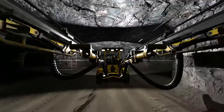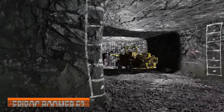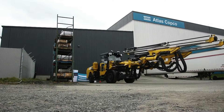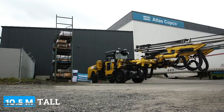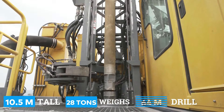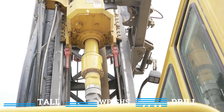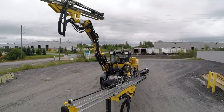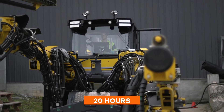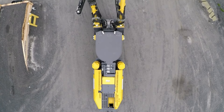But now let's shift our focus to the Epiroc Boomer E2 battery electric face drilling rig, which is a little friendlier on the wallet at around 1.5 million dollars. This rig stands a little shorter at 10.5 meters and weighs a good deal less too at 28 tons, yet it reaches an impressive drill depth of 64 meters. Not only that, it's fully electric, powered by batteries for emission-free operations of up to 20 hours on one charge, making it a high-precision and high-performance drilling rig in the mining industry.